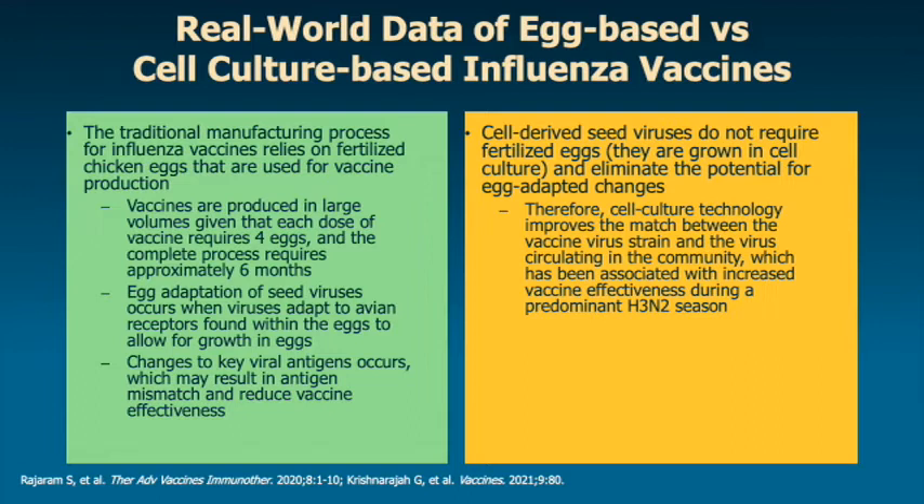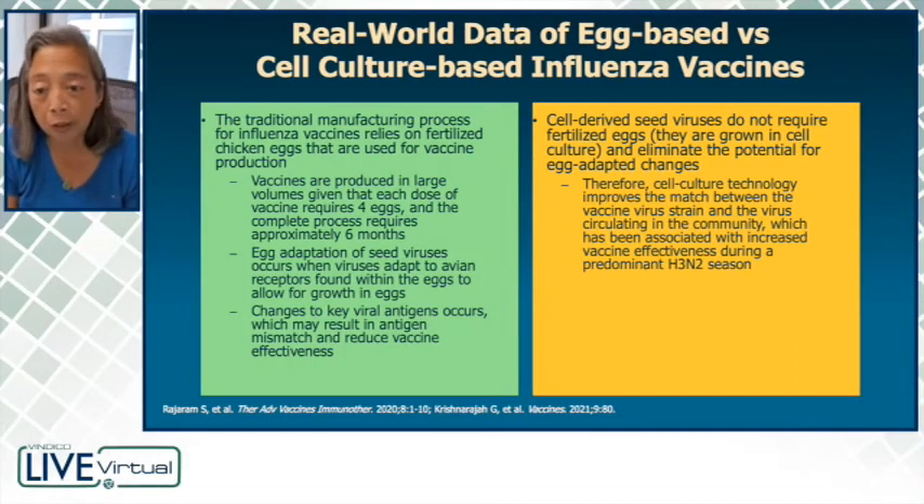This particular process usually requires approximately six months to be completed. Egg adaptation of seed viruses occurs when the viruses that are grown in eggs adapt to avian receptors found within the eggs to allow for growth. And because you have changes in key viral antigens, this can result in antigen mismatch and reduce vaccine effectiveness.